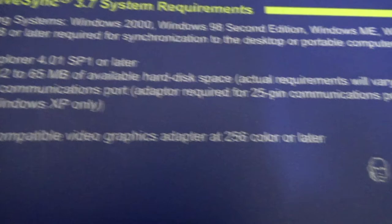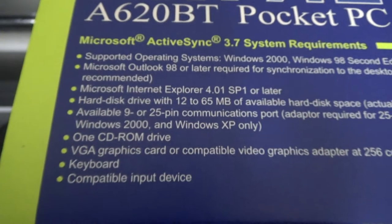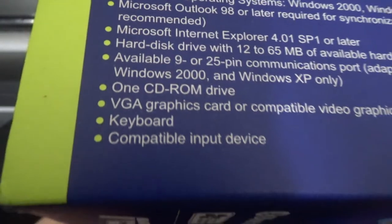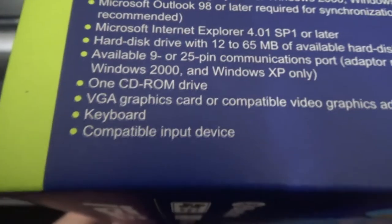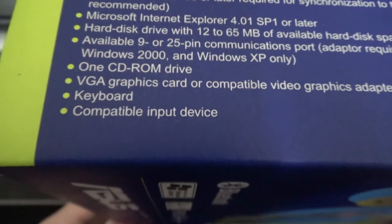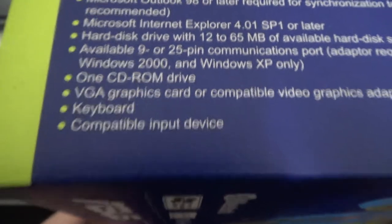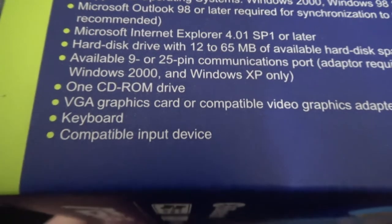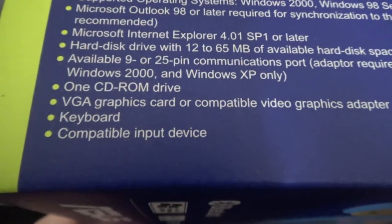VGA graphics card or compatible video graphics adapter at 256 colors or higher — 256 colors being standard at the time. A keyboard and compatible input device. There are also some icons on the box showing a printer, laptop, keyboard and mouse, another PDA, and an old-school cell phone.